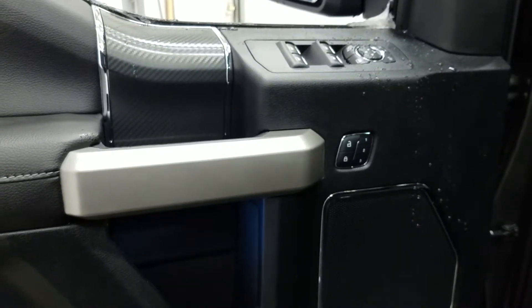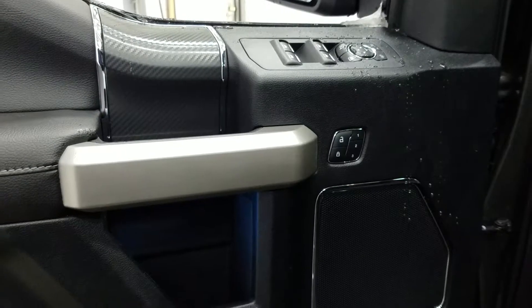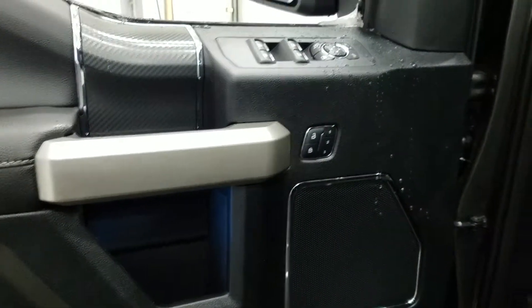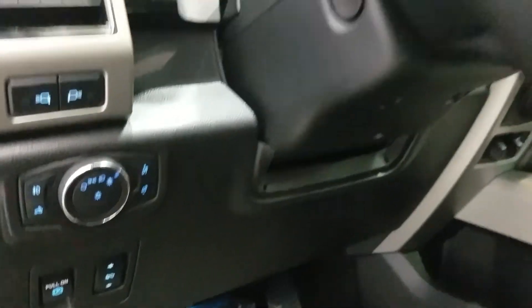We have a black interior with a carbon fiber accent. Standard options include power windows, power locks, and power mirrors, memory seating, door speakers, and door storage. We have ambient lighting, automatic headlamps, power adjustable brake pedals, and an electronic parking brake.